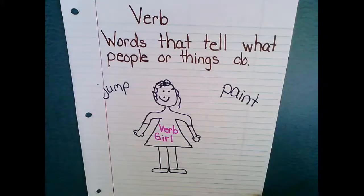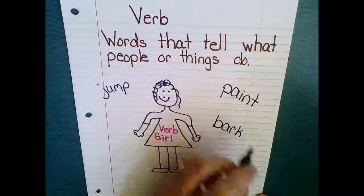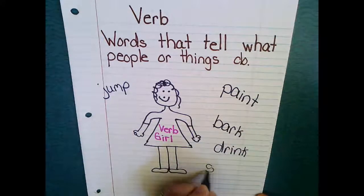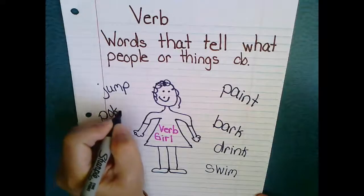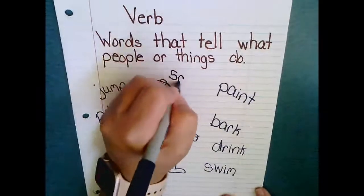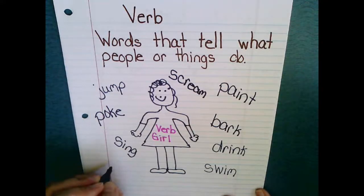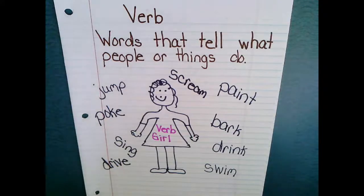Let's go back and think — we listed animals or pets as things. My dog Rupert likes to bark. He likes to drink water. We all like to swim. Poke — I know a lot of you like to poke each other. How about sing — I like to sing. Sometimes I might let out a scream. I might drive. So just list on your anchor chart things that a person or thing can do.